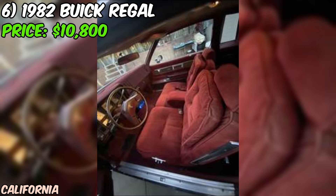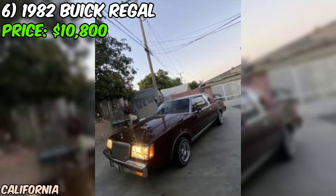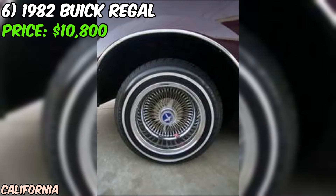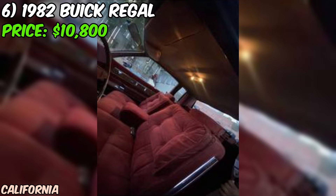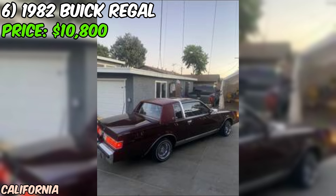At an asking price of $10,800, this 1982 Buick Regal presents a compelling opportunity to own a classic sedan in excellent condition. The low mileage, rebuilt engine and transmission, and overall cleanliness make it an attractive proposition for collectors and enthusiasts alike. It's worth noting that the seller is also open to trade offers. In conclusion, this 1982 Buick Regal is a tempting proposition — with excellent condition, low mileage, and rebuilt mechanicals, it's a piece of automotive history ready to be enjoyed.